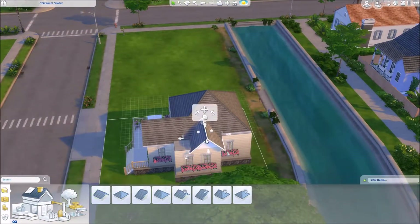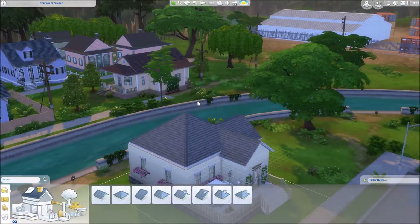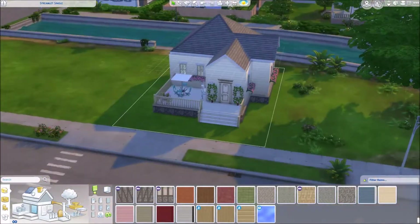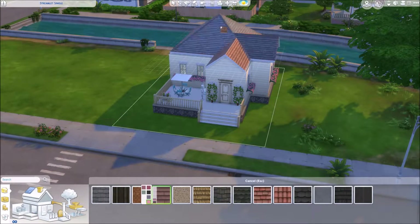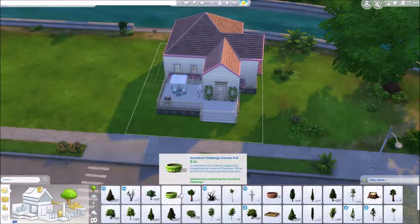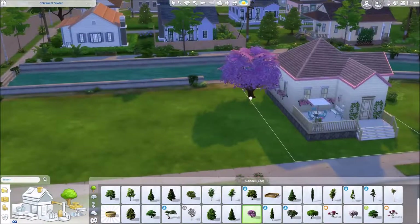Excuse me while I completely bump into my whole desk — it's totally fine. One thing I want to say about this house is I'm pretty happy with the roofing. I think it's really cute. The roof is pink and I think it's adorable. I really like how it turned out. I think this whole house is really, really cute and I would actually love to use it.